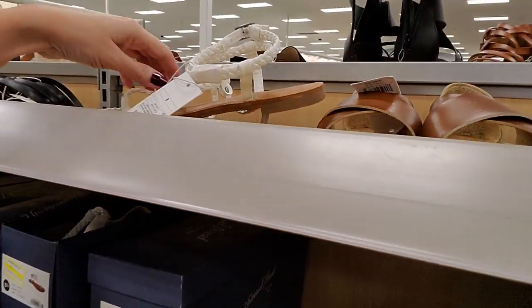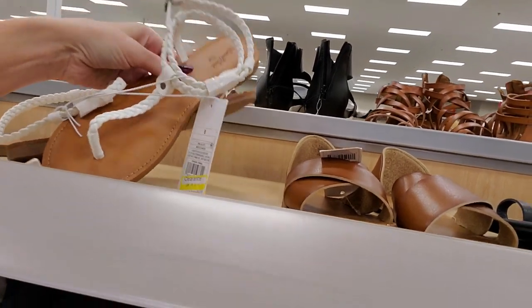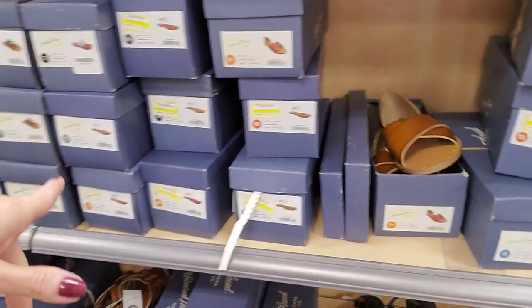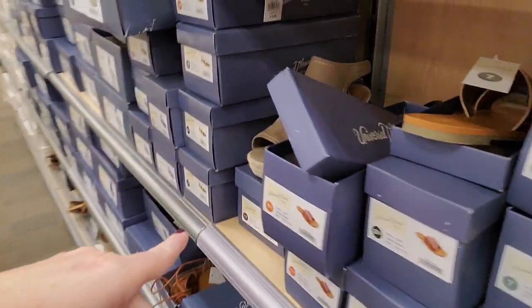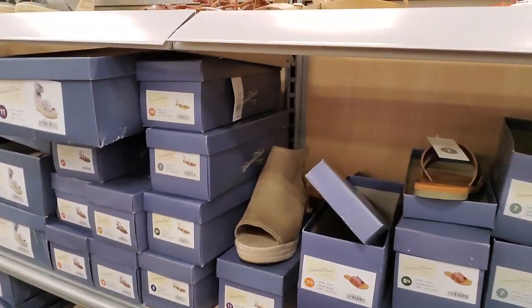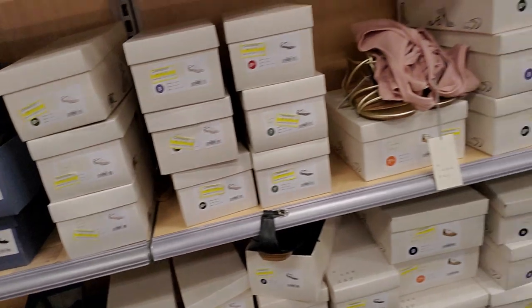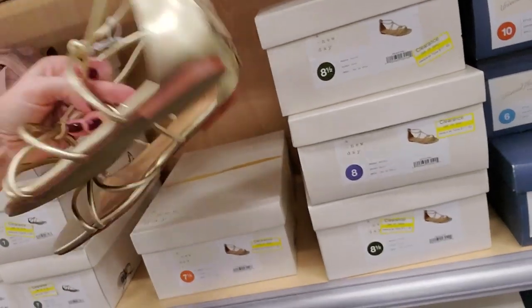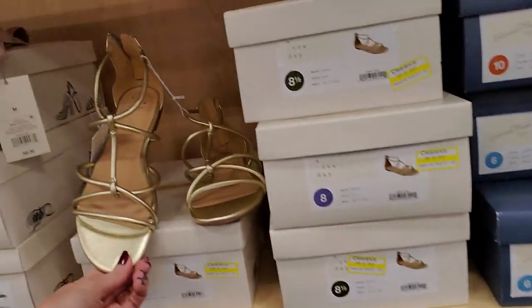We have a lot of sandals on clearance — I have a pair almost identical to these. They're only $9.98, but you really have to get in here early to get them. It looks like they have a bunch of sandals on clearance right now, though some of them don't have clearance stickers. These are on clearance for $7.50, and they also have them for $17.48 — those are neat little sandals.